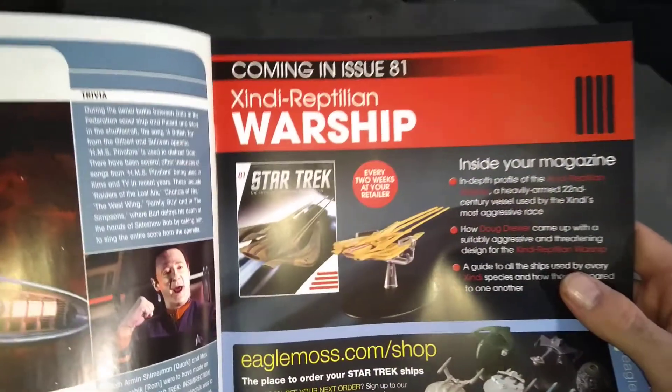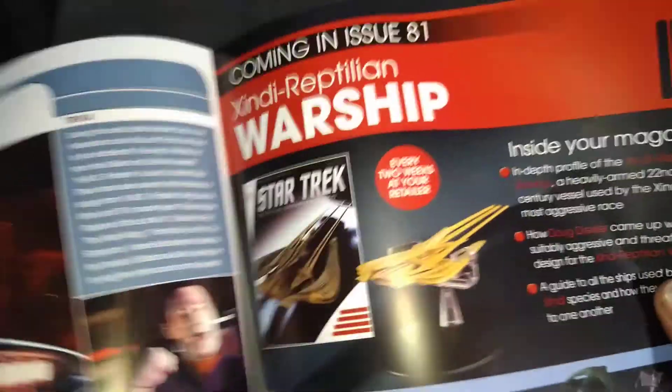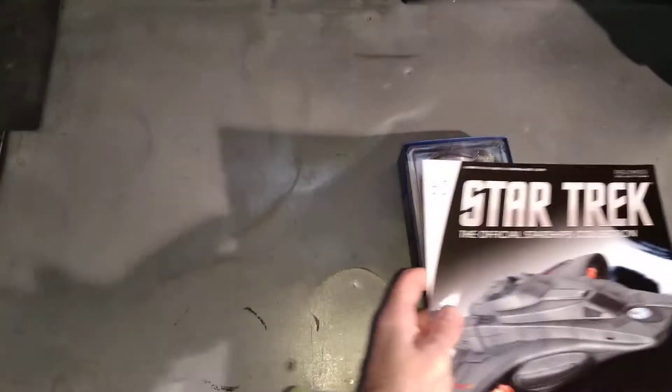So what we've got coming up next, we've got the Zindi Reptilian Warship - it's quite nice, look how long that is. Right, let's have a look at this shell.